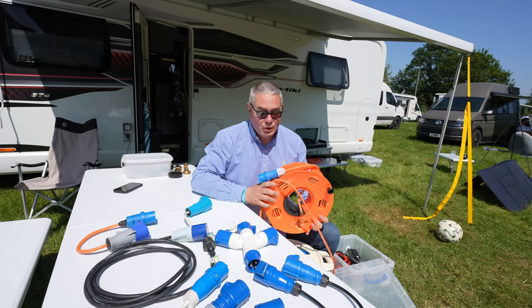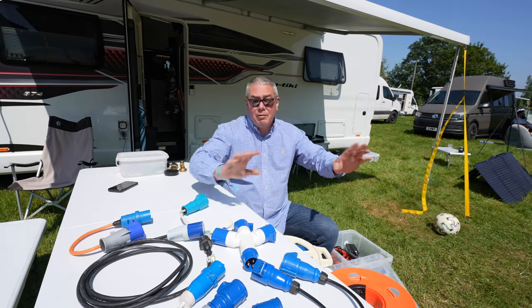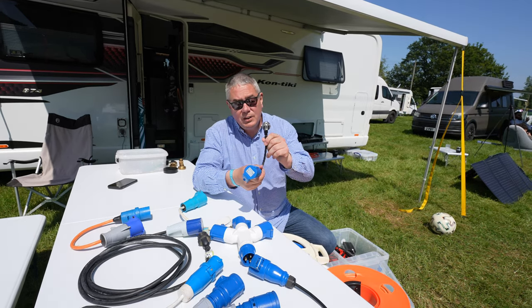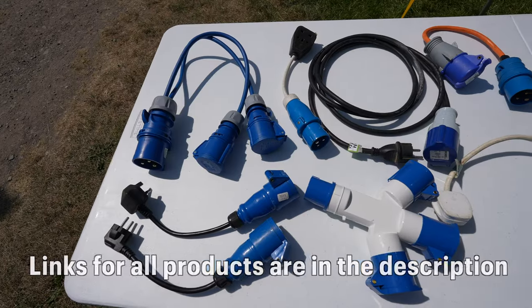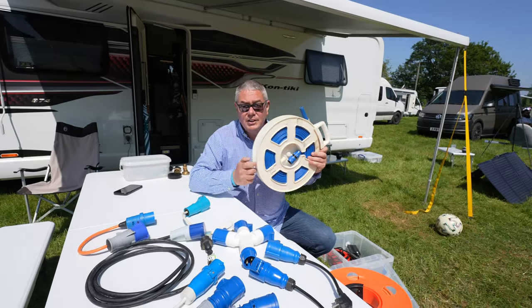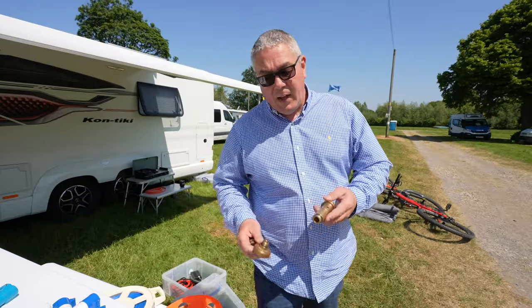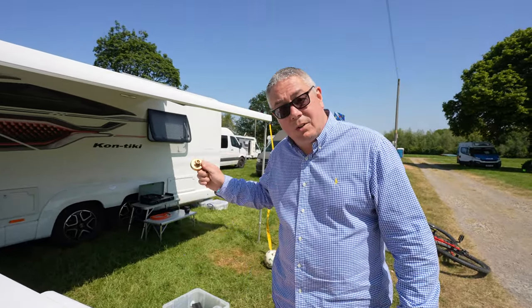Next let's talk electrical cables. It may seem obvious but we carry two of these because at some pitches the electric has been so far away we've needed to plug one into the other. We also carry Euro adapters because some campsites in Europe still have the two-pin. I carry a whole host of adapters. I also carry two hoses plus adapters for different taps, and the European adapters for the gas because we've got our refillable gas bottle. We're also planning to go to Morocco this year so we'll need the different adapters for that too.